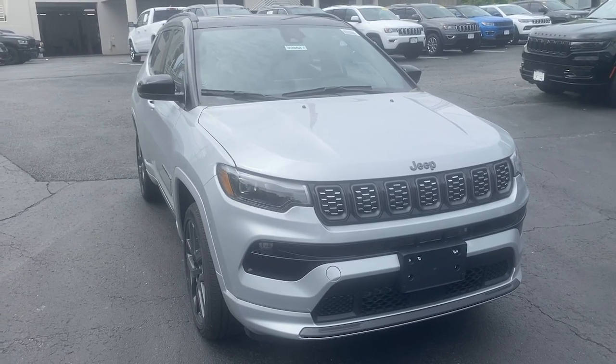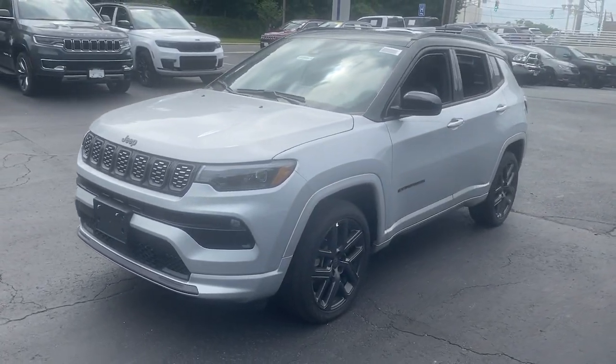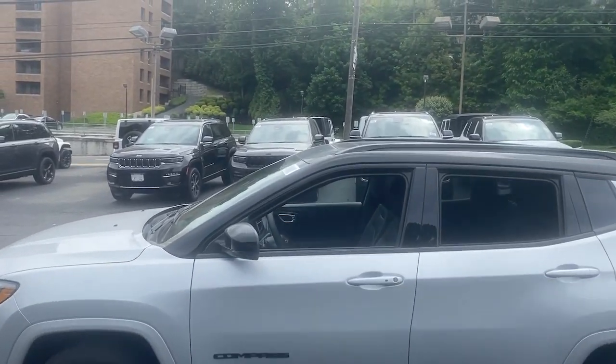Introducing the 2024 Jeep Compass. The Compass delivers refined sophistication, versatile SUV capability, the latest safety features, and an adventurous spirit.